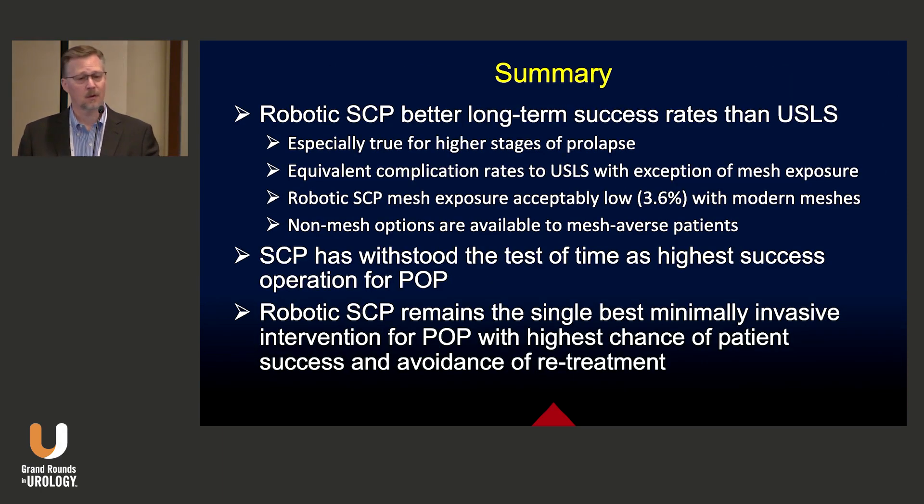In summary, robotic sacrocolpopexy has better long-term success rates than utero-sacral ligament suspension, especially for higher stages of prolapse. It has equivalent complication rates to utero-sacral ligament suspension with the exception of mesh exposure, knowing that mesh exposure rates are relatively low with modern meshes and non-mesh options are available for mesh-averse patients. Sacrocolpopexy has withstood the test of time as the highest success rate operation for prolapse, and robotic sacrocolpopexy remains the single best minimally invasive intervention for prolapse with the highest chance of patient success and avoidance of retreatment.